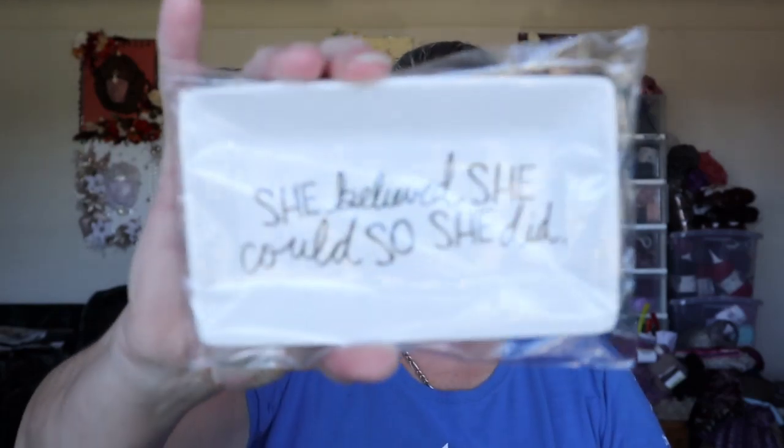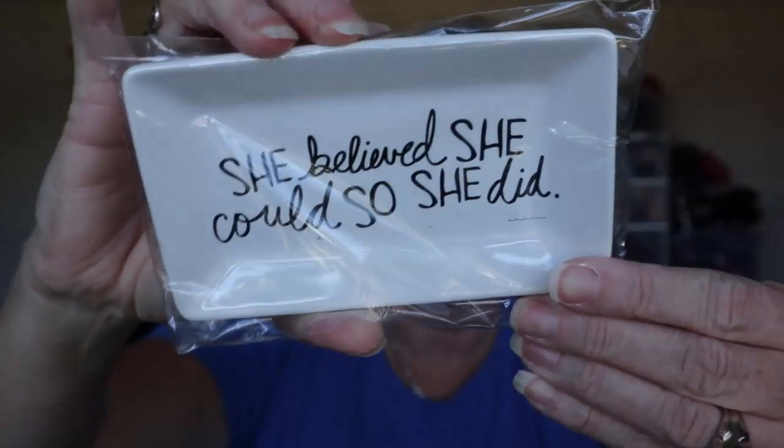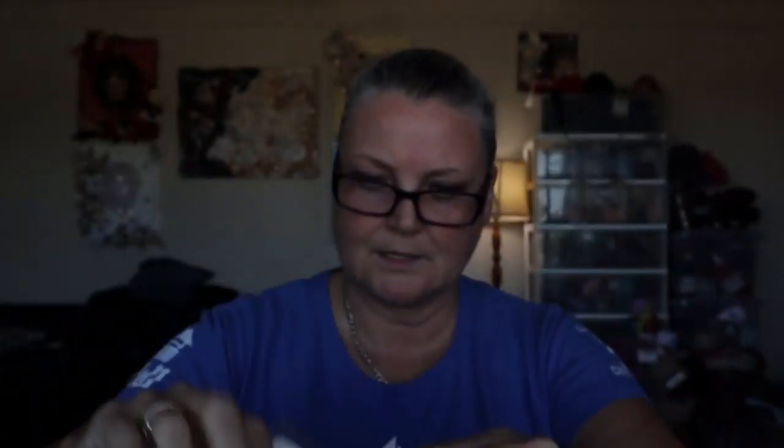I also have a couple of little gifts. I got a sign that says 'Out of my mind, be back in five minutes' — story of my life! Then I've got a little dish you can put your jewelry in that says 'She believed she could, so she did.' And I got a little sign that says 'Llamas make me happy.'